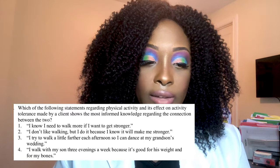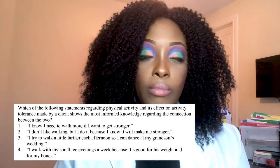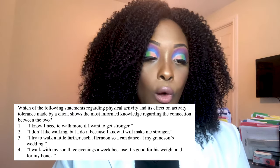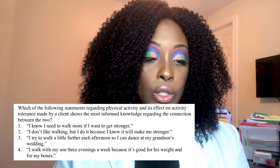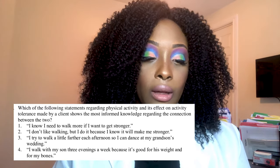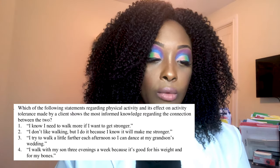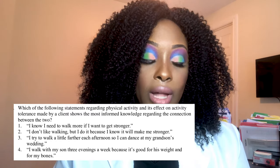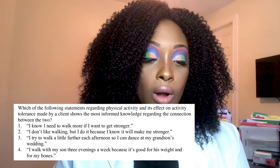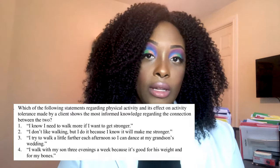Next question: Which statement by a client shows the most informed knowledge regarding physical activity and its effect on activity tolerance? One, 'I know I need to walk more if I want to get stronger'; two, 'I don't like walking but I do it because I know it will make me stronger'; three, 'I try to walk a little farther each afternoon so I can dance at my grandson's wedding'; or four, 'I walk with my son three evenings a week because it's good for his weight and for my bones.'